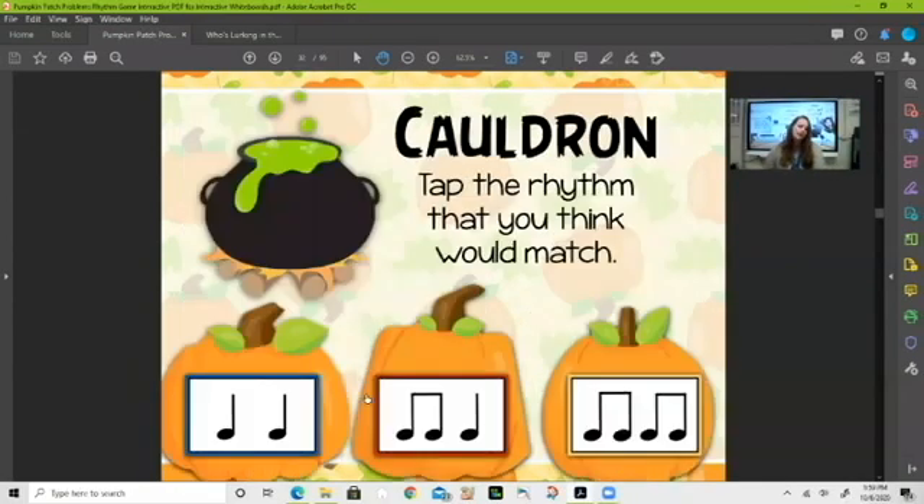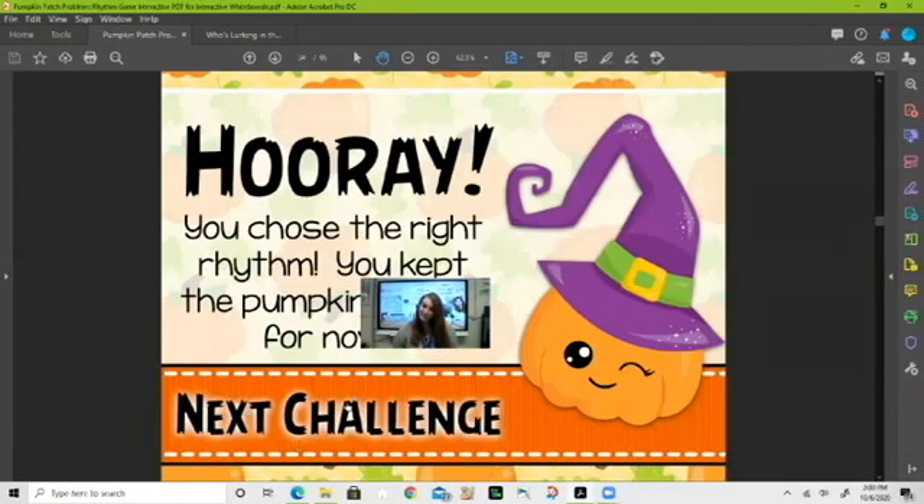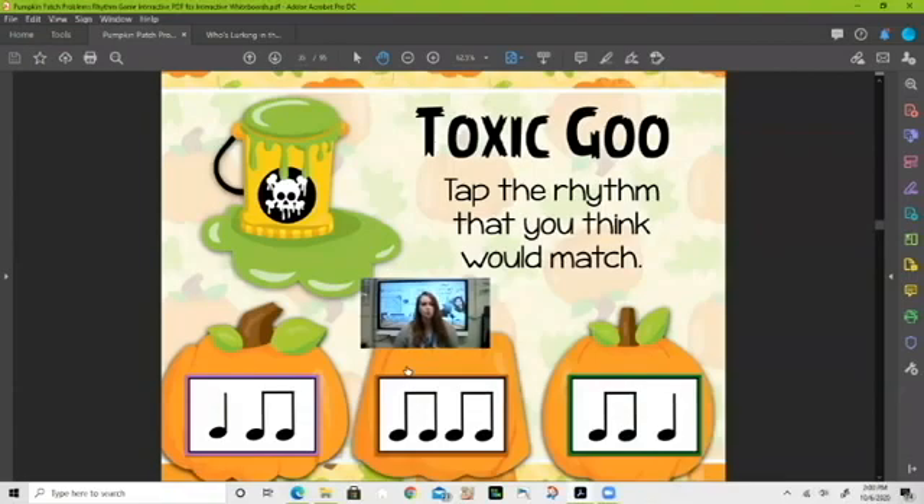Some of you might not know this next word — 'cauldron.' A cauldron is a big pot where witches make their brews. What do you think? You choose — I'm not going to go through them with you anymore. That's right — it's ta-ta for cauldron. You guys are good at this!